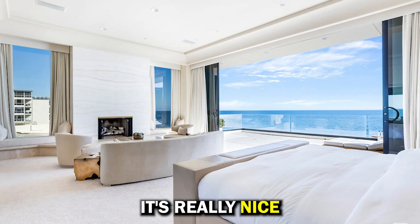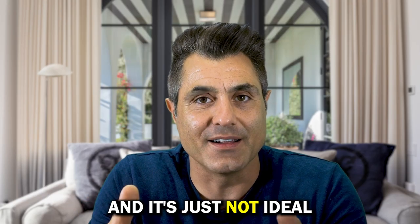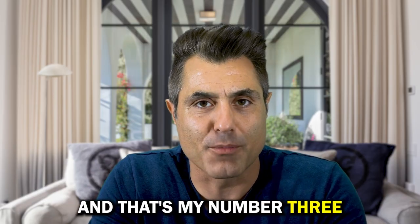Look at the volume of these rooms — it's really nice. Most of these houses on the beach are very small, low ceilings, and it's just not ideal. This is a done house. It needs some modification, but you've got the bones to work with and make it perfect, and that's my number three.